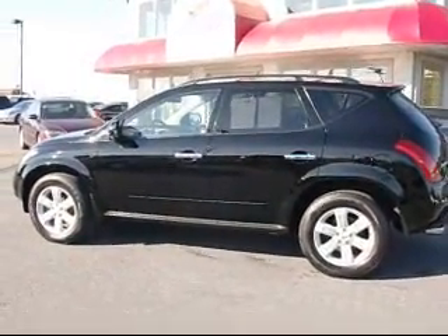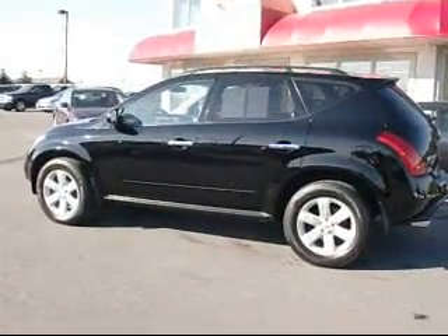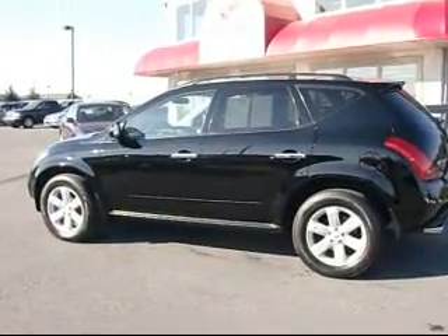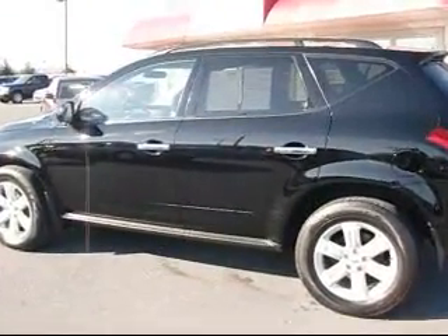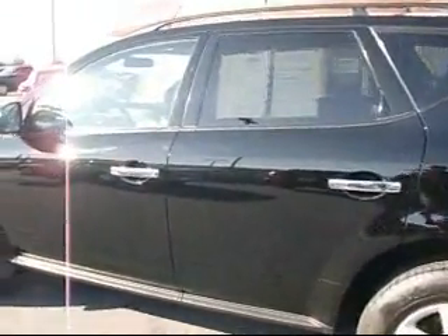Thanks for checking in today here at Rocky Ridge Auto Sales. Today we're going to show you our 2006 Nissan Murano all-wheel drive. It comes in super black with the black cloth interior. We're going to open it up and show you some nice features on this.